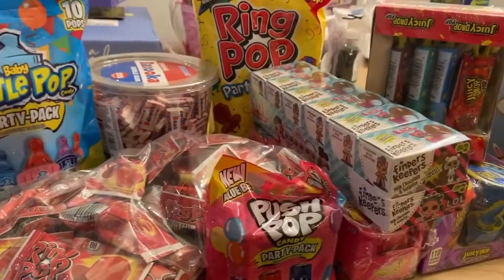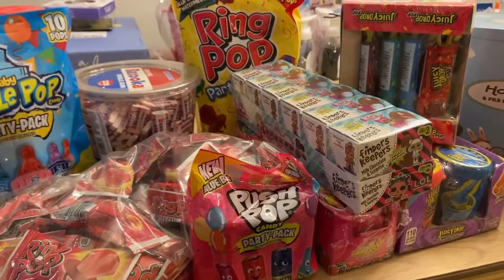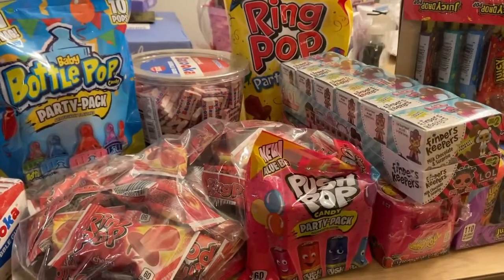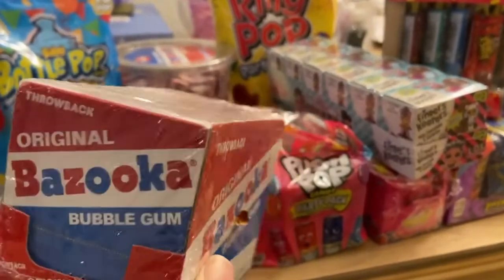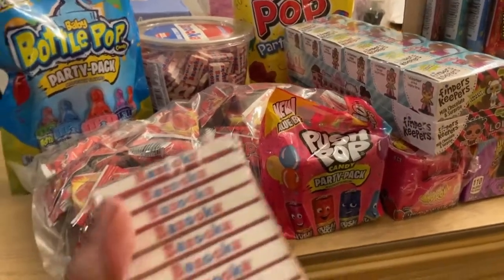Hey everybody, it's Patty from Chatty Patty's Place. I want to tell you about a bunch of delicious candy from the Bazooka company that is perfect for making your Easter charcuterie candy board. We'll start with the one we all know, which is the Bazooka bubble gum. You can purchase these items on the Bazooka website, Amazon, or wherever Bazooka products are sold.